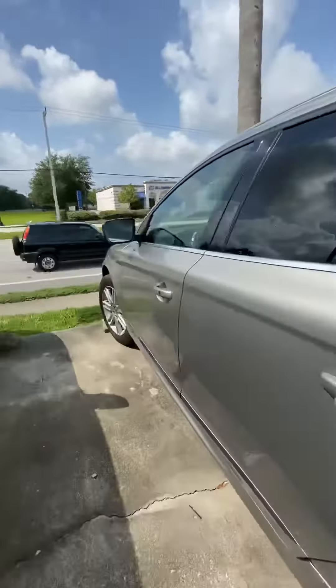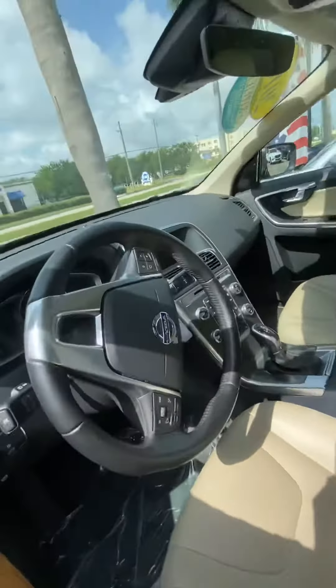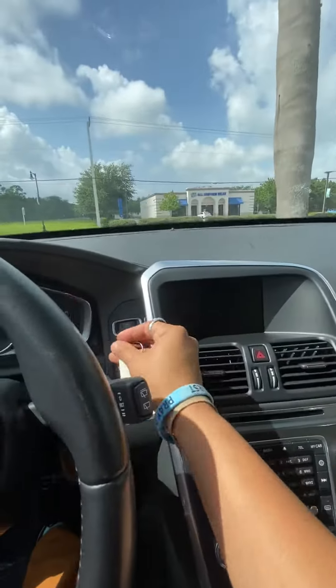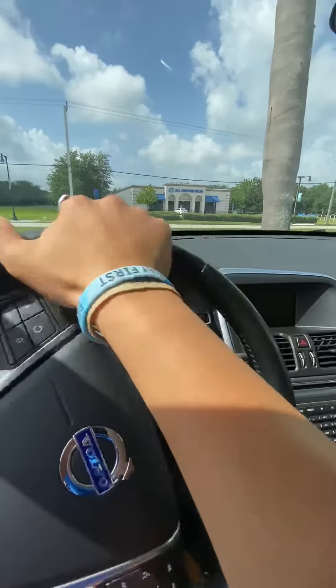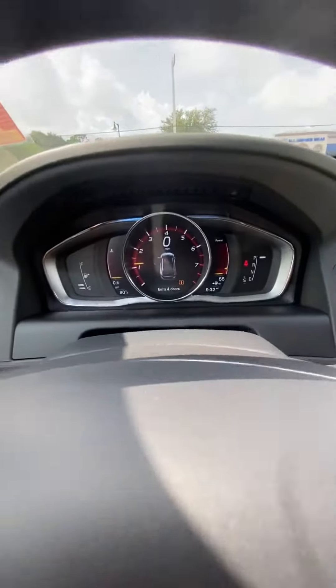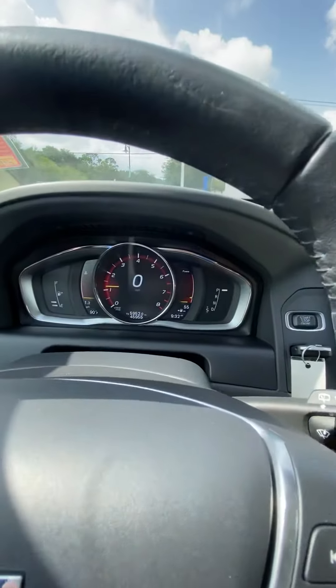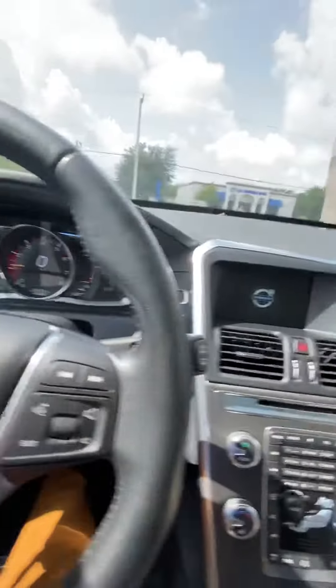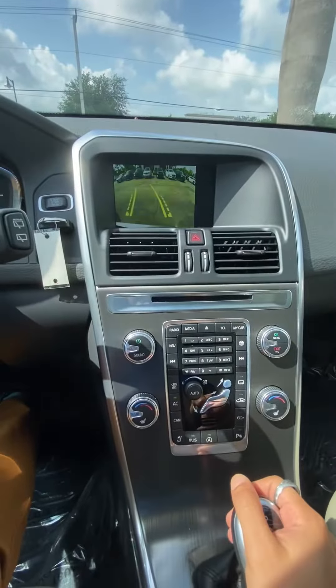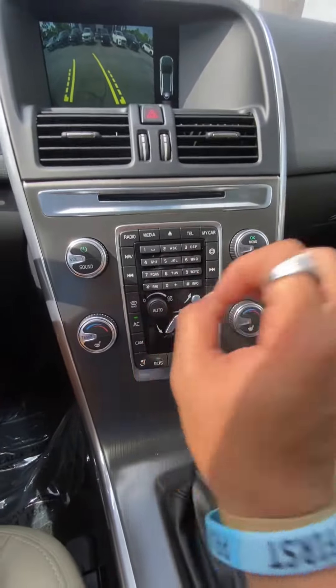Lots of details to go over, so please come on in and also see what else we have here that you might like. It only has 45,000 miles, as you can see there. Backup camera, Bluetooth — super cool, right there, the functionality.